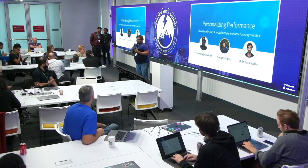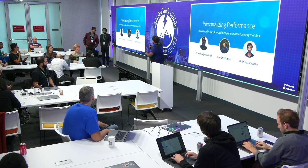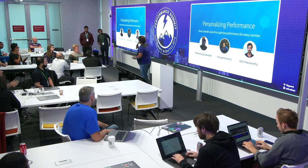Hello, everyone. My name is Prasanna Vijayanathan. I'm here with my awesome colleagues, Praveen and Nitin Pasumarthi. We are here to talk to you about how we've been using AI to personalize the performance for every member when they connect to LinkedIn.com.